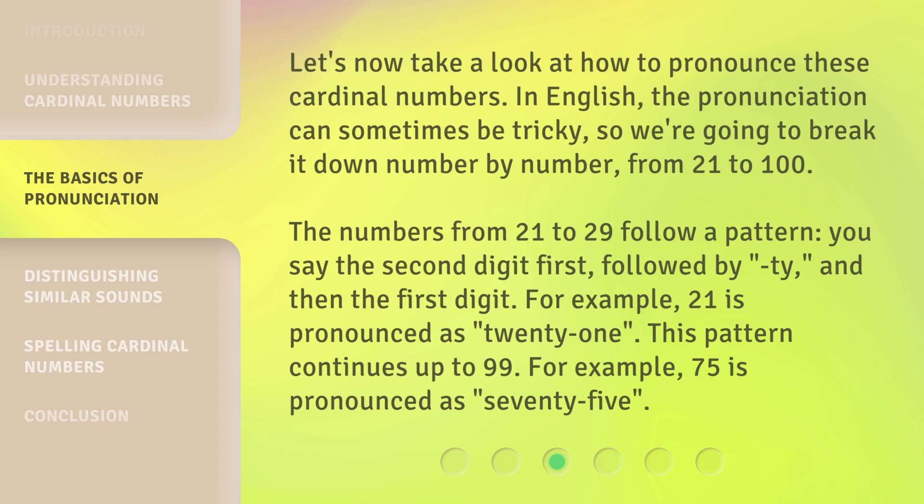Let's now take a look at how to pronounce these cardinal numbers. In English, the pronunciation can sometimes be tricky, so we're going to break it down number by number, from 21 to 100. The numbers from 21 to 29 follow a pattern — you say the second digit first, followed by "-ty," and then the first digit. For example, 21 is pronounced as "twenty-one." This pattern continues up to 99. For example, 75 is pronounced as "seventy-five."